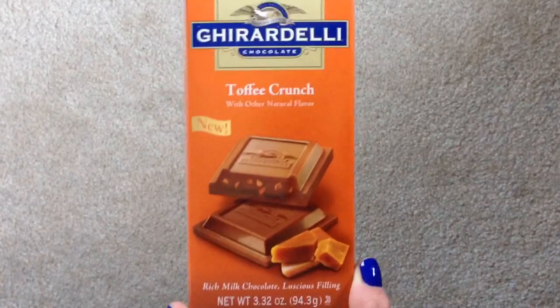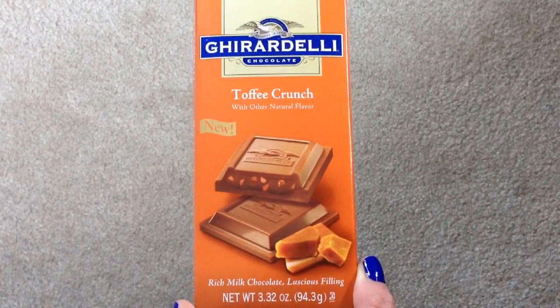The last thing in the box is the Birchbox Extra, which is the Ghirardelli Chocolate Bar. I'm so happy I got Toffee Crunch because that is my favorite. I love toffee and these are new, I guess. Rich milk chocolate — absolutely amazing. This is going in my purse and I'm going to eat this immediately. I love when Birchbox sends me chocolate, so yay for that.